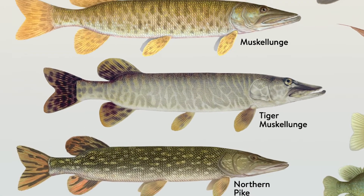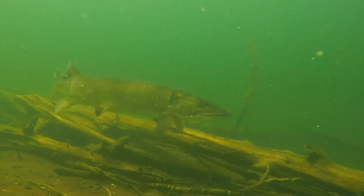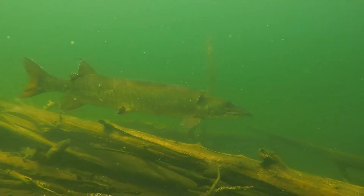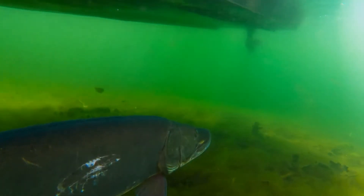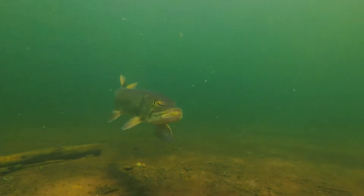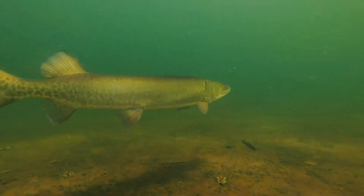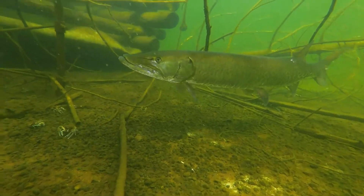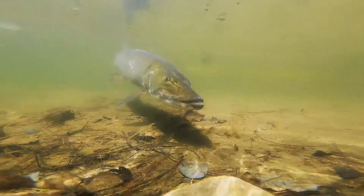The pike's cousin, the muskie, is a huge solitary ambush predator. They have light green bodies with tiger stripes. They can grow to be almost five feet long and weigh over 45 pounds. Fishermen call them the fish of 10,000 casts because they are so smart and hard to catch. Like pike, they have long snake-like bodies that allow them to make powerful fast attacks. They have up to 700 razor-sharp teeth. In other words, these fish can seriously mess up their prey.